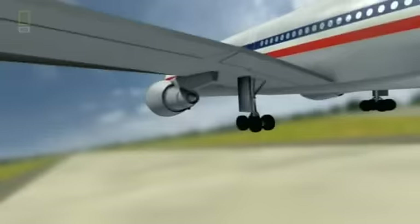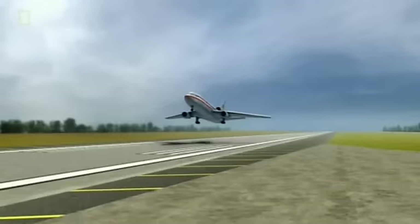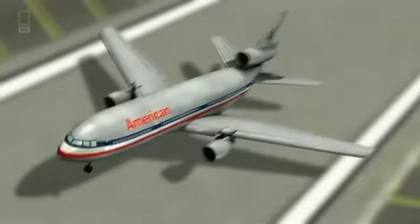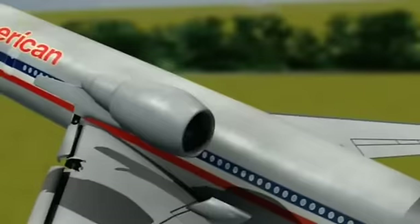The flight crew starts their normal takeoff roll. As the airplane departs the runway on its normal climb out, they get an indication of an engine failure. One of the DC-10's wing-mounted engines has ripped away from the plane, flying up and over the left wing. Gone with it are hydraulics and pneumatics — systems critical to controlling the airplane.